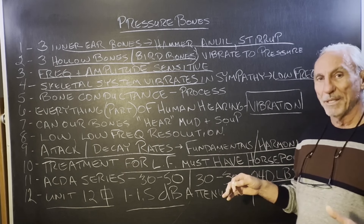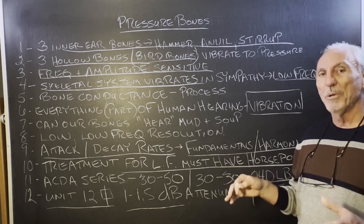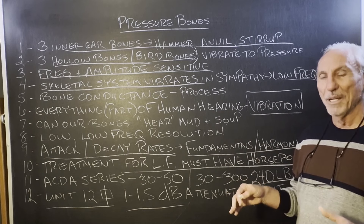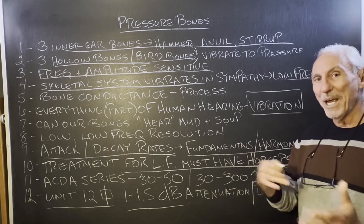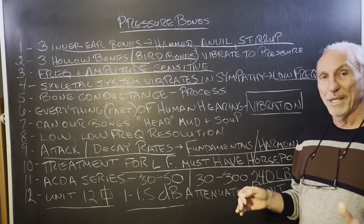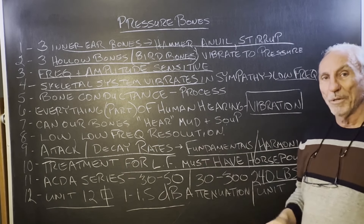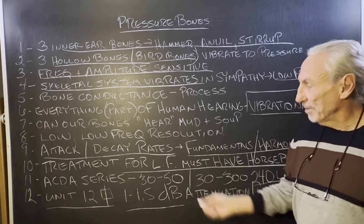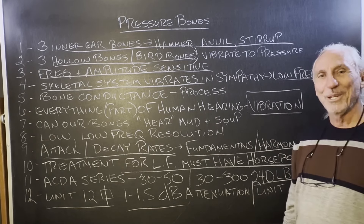Everything vibrates. In order to increase the resolution, we have to lower the impact of that vibration. When low frequency pressure enters the room, it causes the air to start moving — vibration. We've got to reduce that process. We've got to interject between the room and the low frequency pressure. And that's what we do with our technology. Pressure bones. Hope this helps. Thank you.